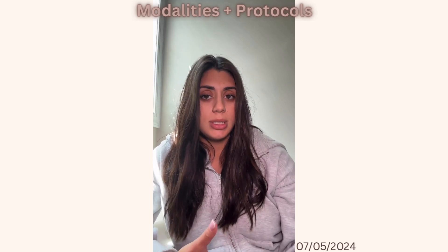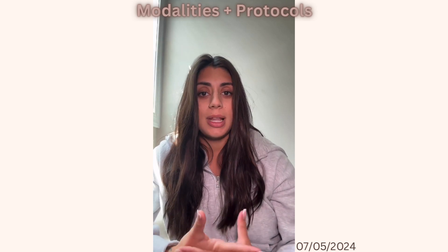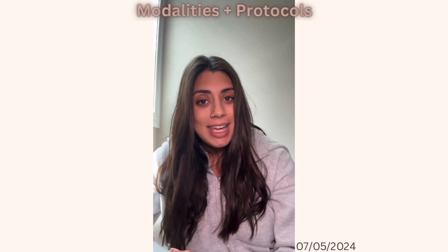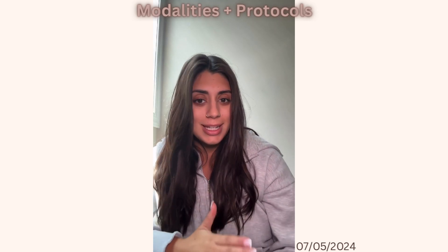After this week's treatment, Sasha did check in with me to let me know that her skin reacted great and she was very happy with the results so far. Thanks for tuning in and I can't wait to update you guys next week.